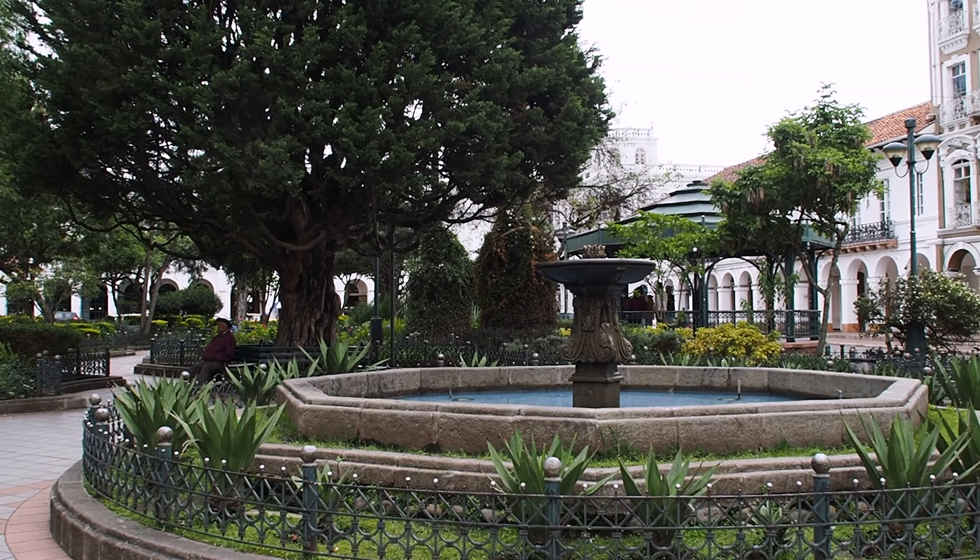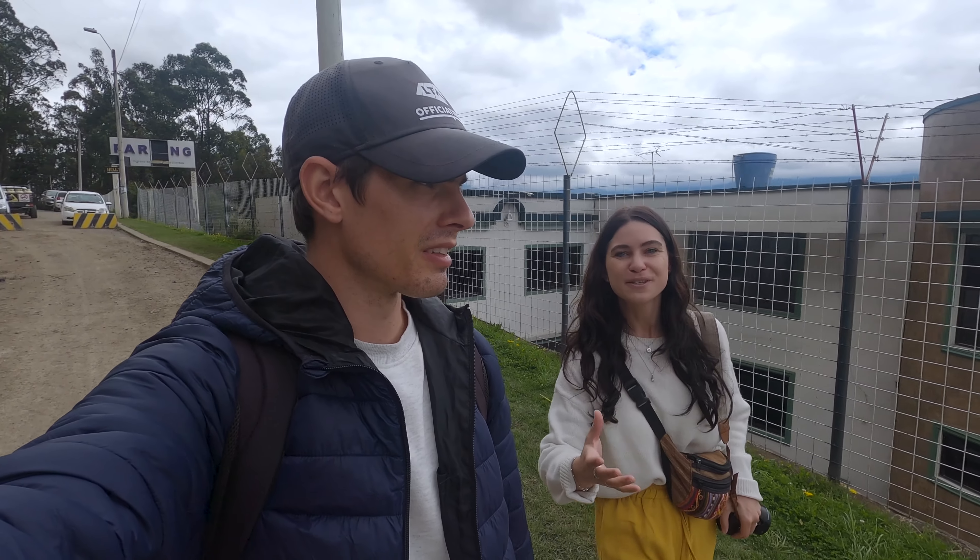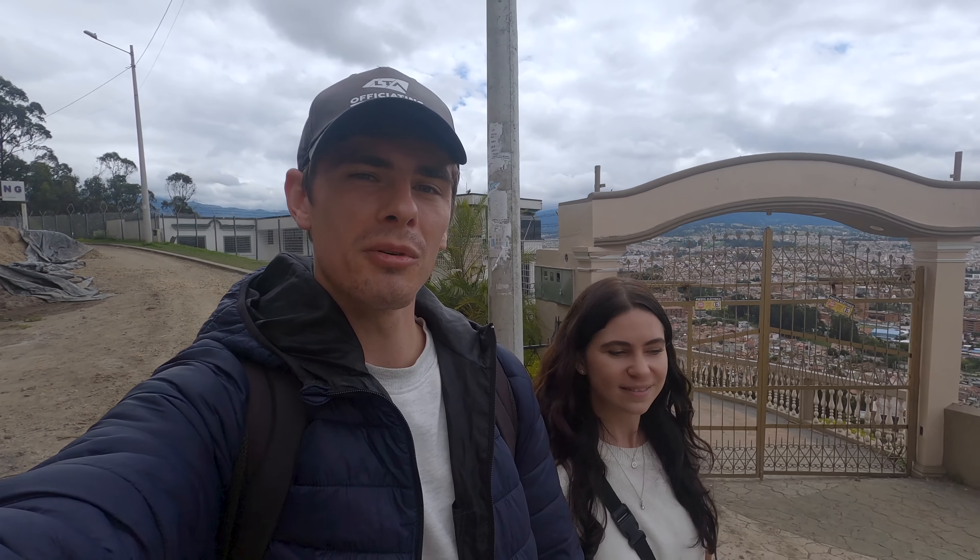That does it for our time in the historic center of Cuenca. We'd heard a lot of good things about it and it's definitely a prettier city than Quito. We really liked the main plaza, the cathedral was beautiful, and the viewpoints are always stunning. It's got real charm. Tomorrow we're heading out to Cajas National Park, which is one of the best day trips you can do from Cuenca — we're really looking forward to getting back into nature.